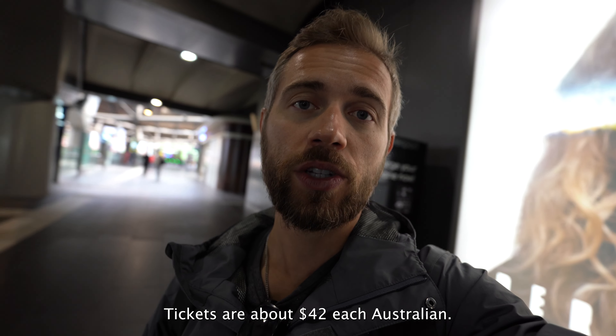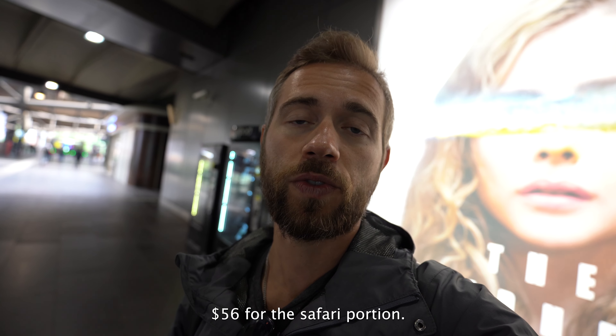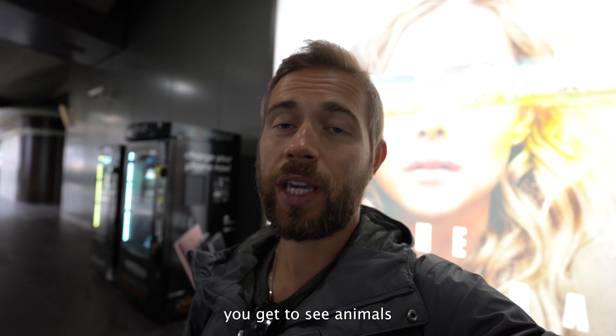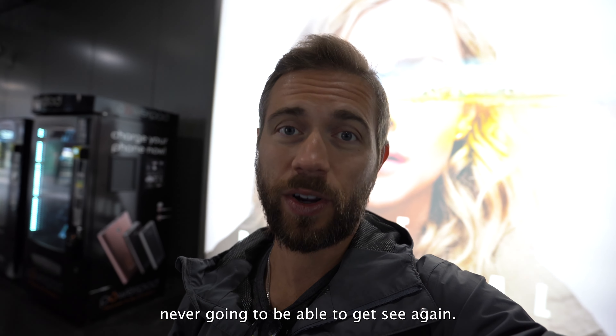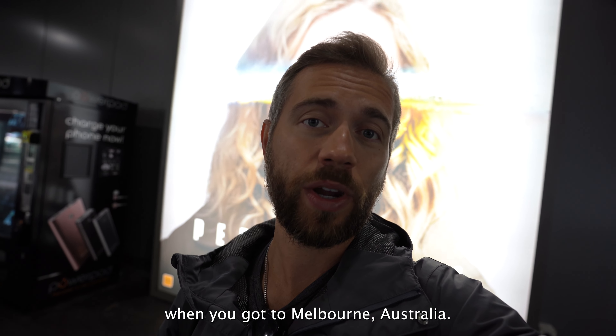Tickets are about $42 each Australian, and then if you want to add on to that, it's $56 for the safari portion. Definitely worth it if you're going to be coming to Australia only once in your lifetime. You get to see animals from around the world that you're never going to be able to see again. Make sure to put it on your list of things to do when you come to Melbourne, Australia.